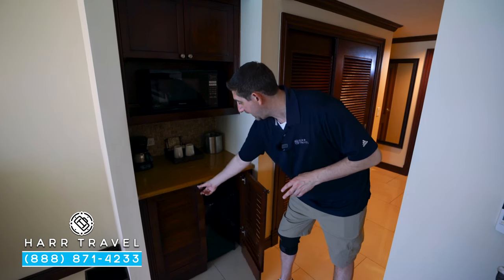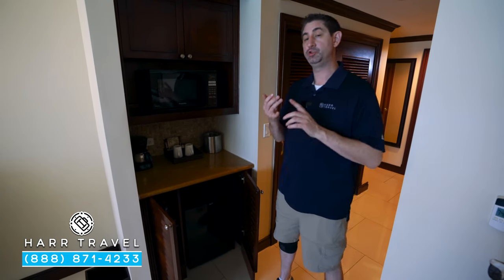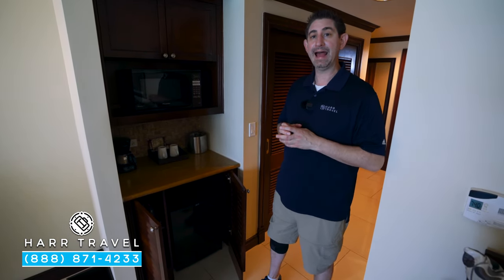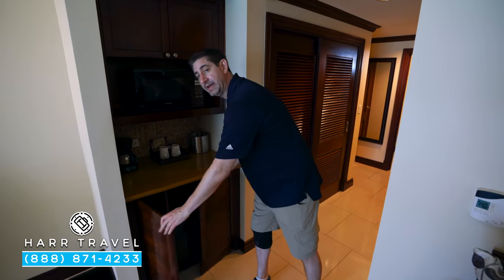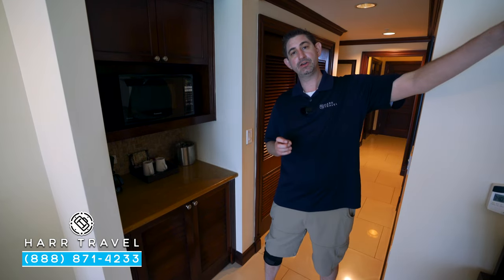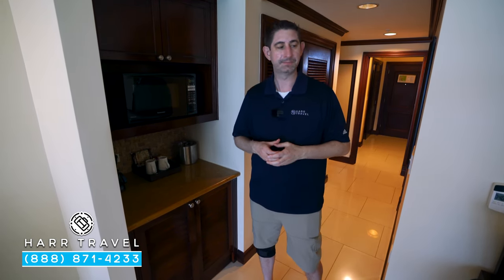Down below, you're going to have a mini fridge. It's going to be stocked for you upon arrival with juices, waters, and sodas. When you check in, you'll let them know what you want — beer, wine, things along those lines — and they'll provide that as well. This is a concierge-level room. What that means is that you're going to have concierge services throughout your stay.